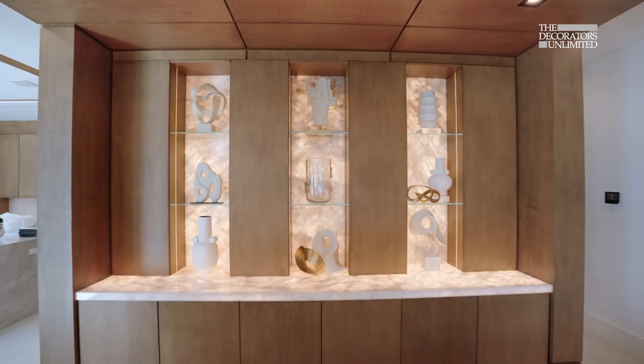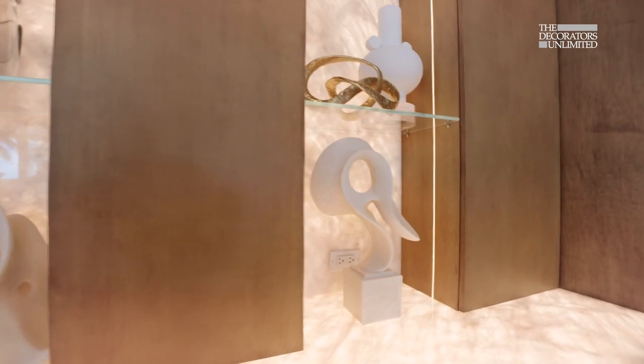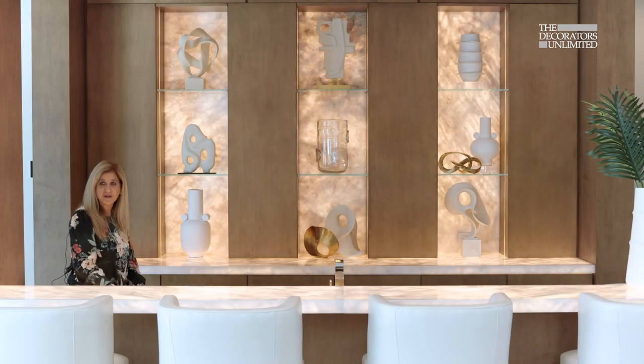This open feel is just a great way of entertaining and being a part of the room, and it was a great way of lighting up some spaces with these backlit panels for the Cristallo.